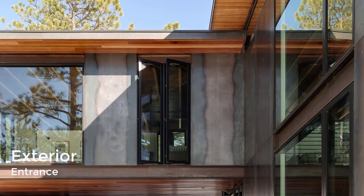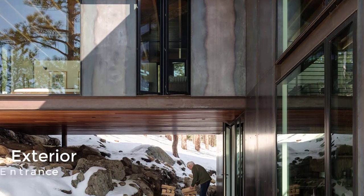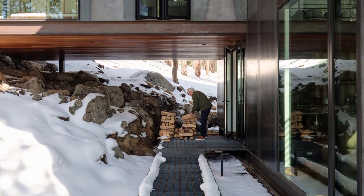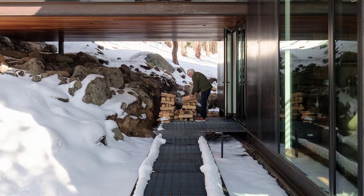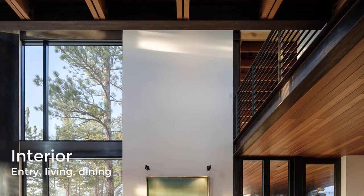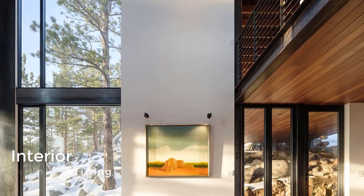The form, footprint, and interior design of the home reflect the philosophy of living with what we need and no more. The lower floor consists of a living room, kitchen, and dining area. The simple open floor plan allows for natural ventilation, abundant daylighting, and passive solar heating.